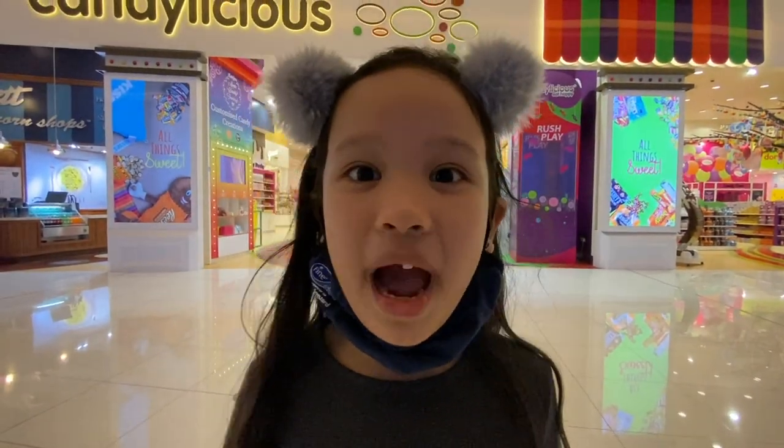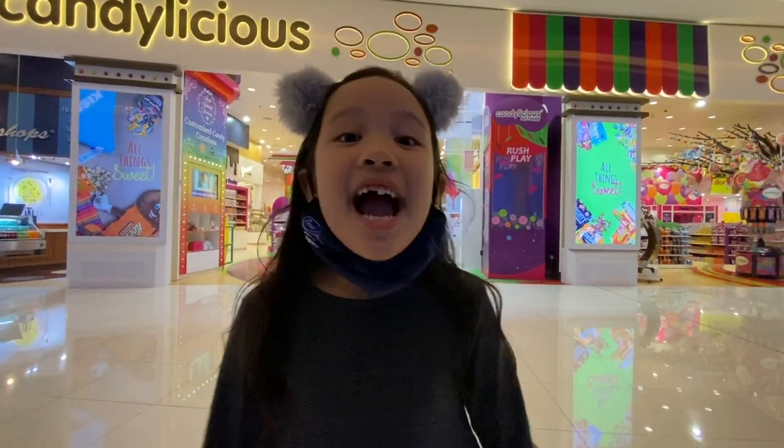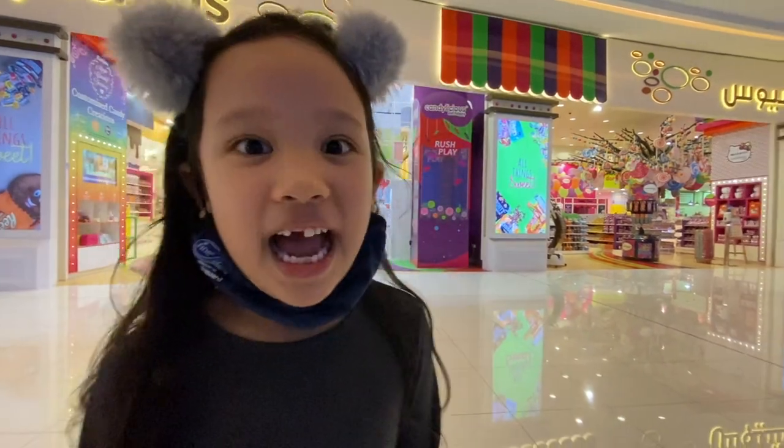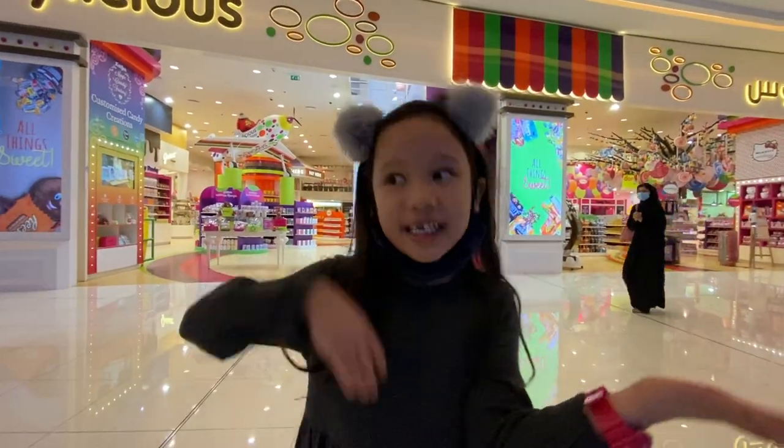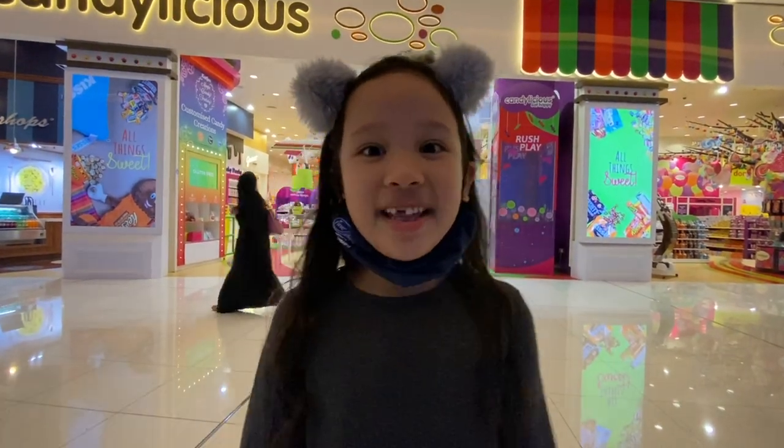Hi guys! Today we are in Dubai Mall and we are going to Candylicious! I am so excited and I have all my chocolate, candies, and all my favorites! Come on, let's go!